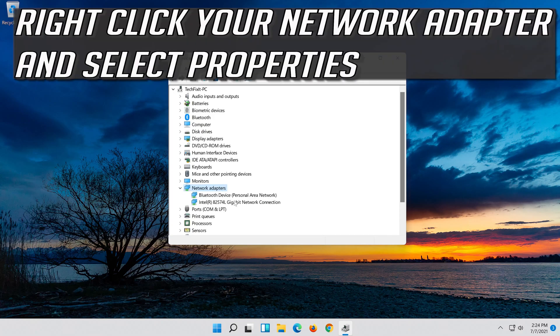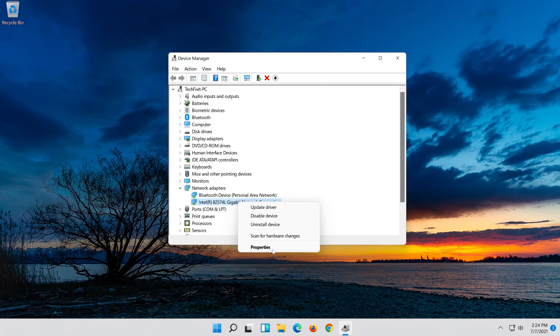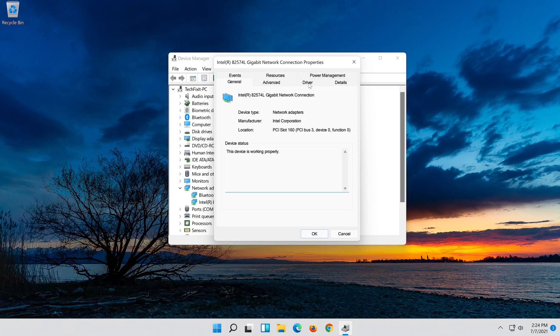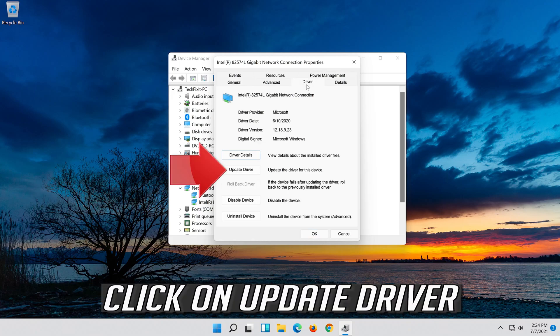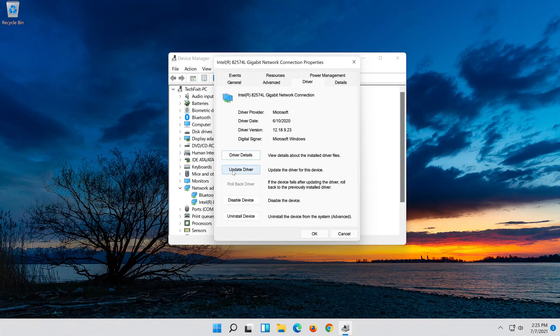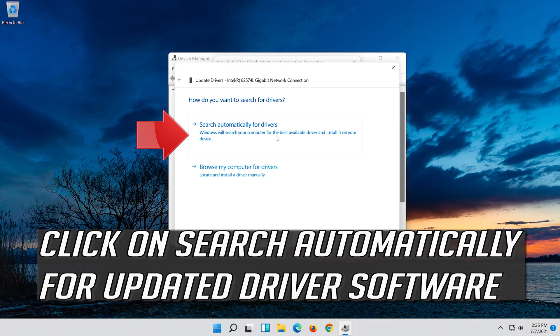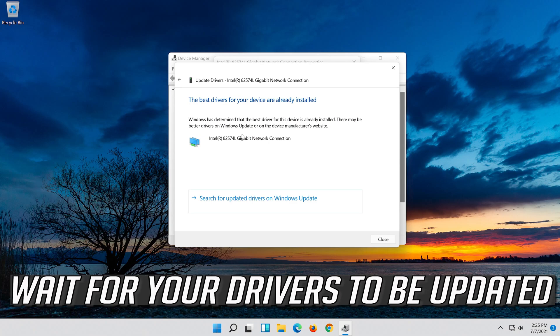Right-click your Network Adapter and select Properties. Open the Driver tab. Click on Update Driver. Click on Search Automatically for Updated Driver Software. Wait for your drivers to be updated.